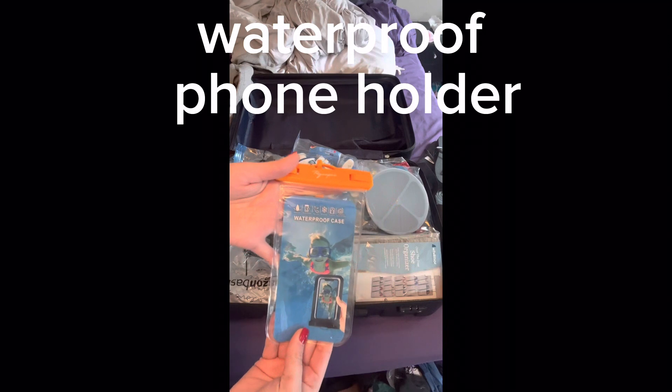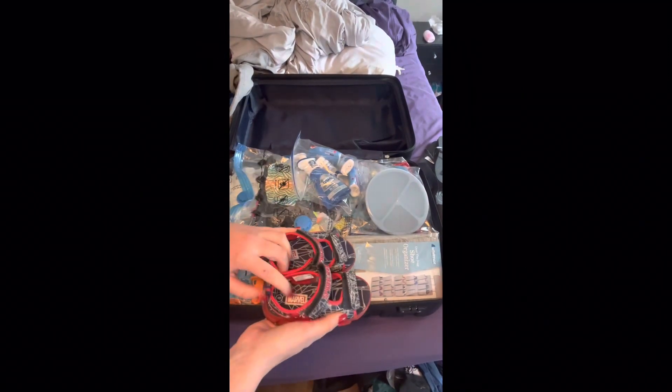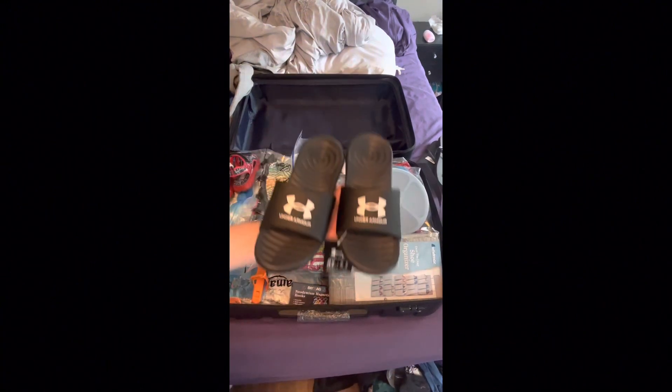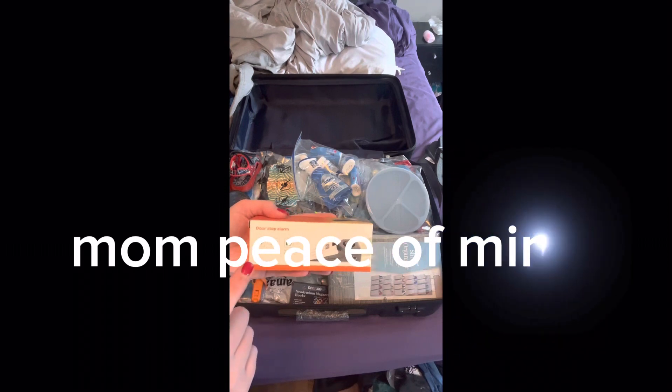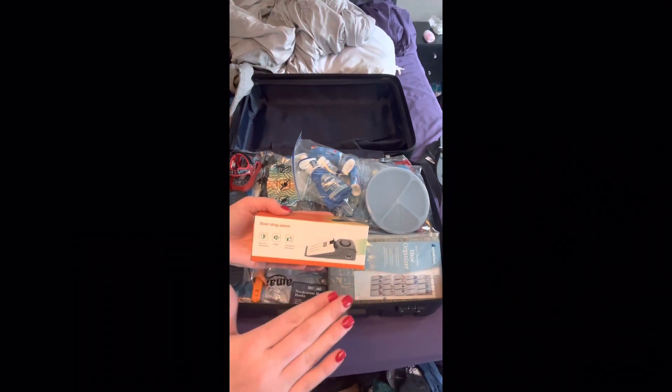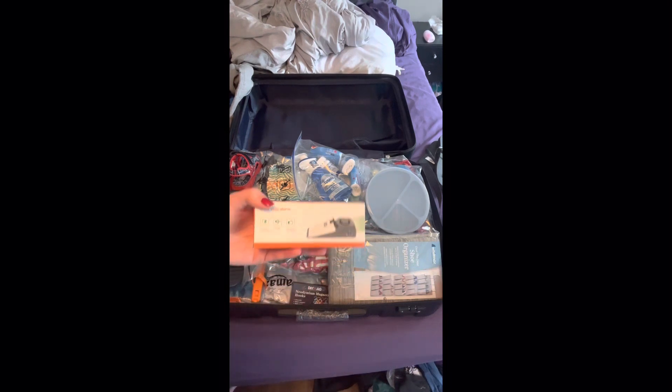Self-explanatory for the ocean. Extra bags in case we have a dirty diaper and they don't have any in the room. Sandals for my two-year-old, sandals for my eight-year-old. Door alarm stopper — you can get this on Amazon. It makes an alarm sound super loud in case someone's trying to get out of the room or get in when you're asleep.